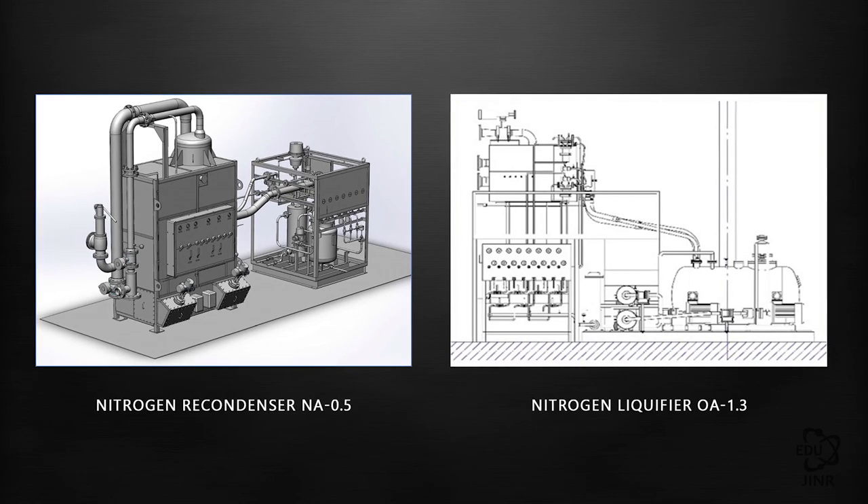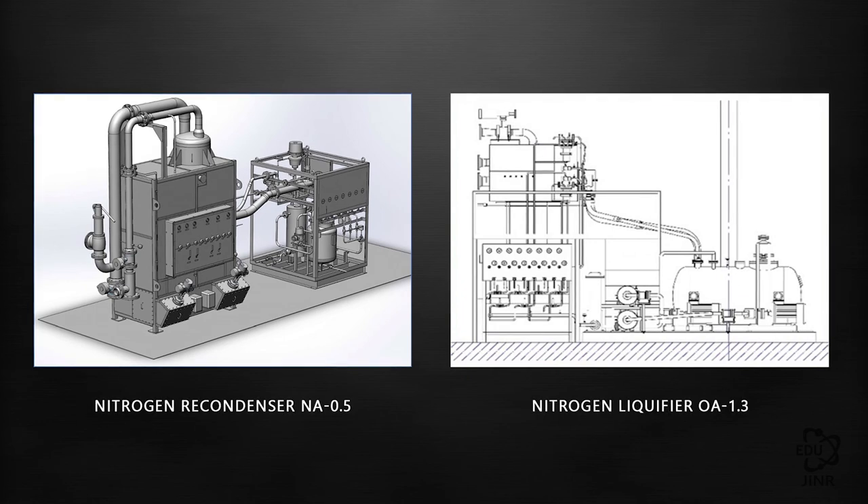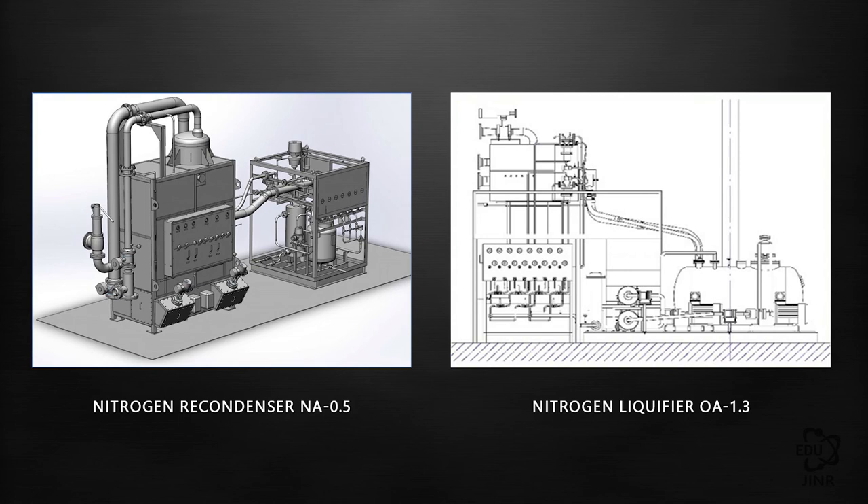The OA-1.3 nitrogen liquifier, with a capacity of 1.3 tons per hour, acts as a central station and produces nitrogen during peak consumption periods and for third-party consumers.